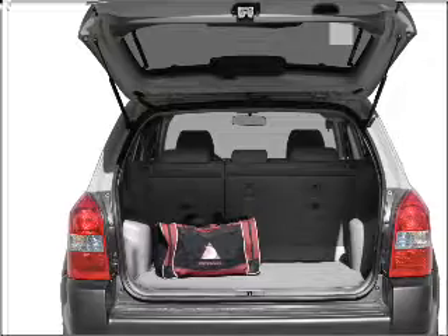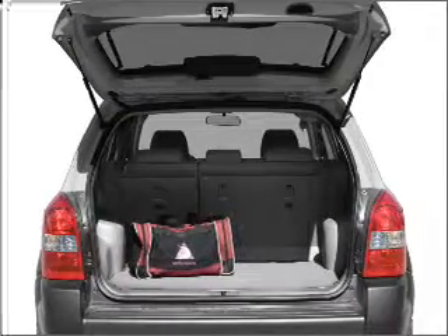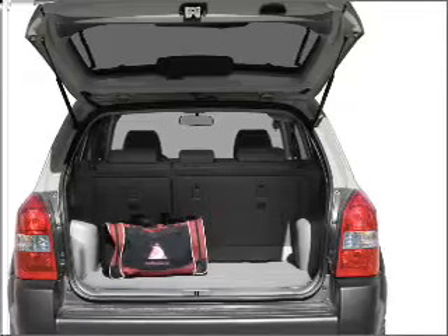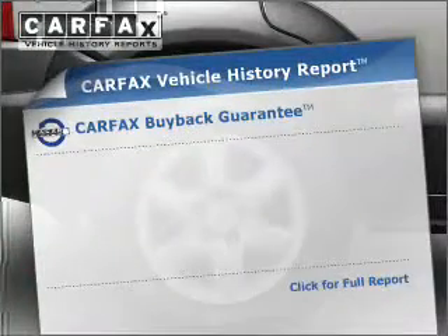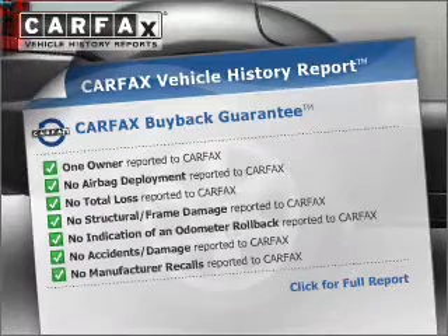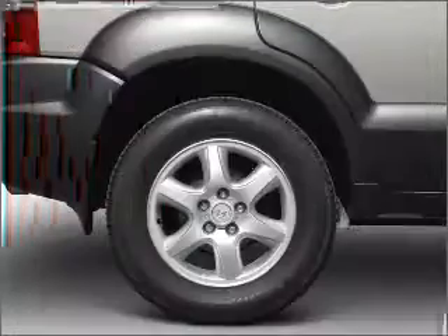Stand out from the crowd with premium wheels. Brake safely with the anti-lock braking system. Heated seats are there for you on cold winter days. Rest easy knowing this vehicle comes with a Carfax Vehicle History Report from Carfax, the most trusted provider of vehicle information.